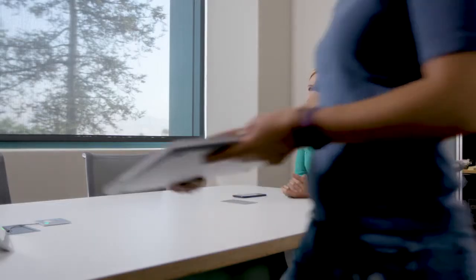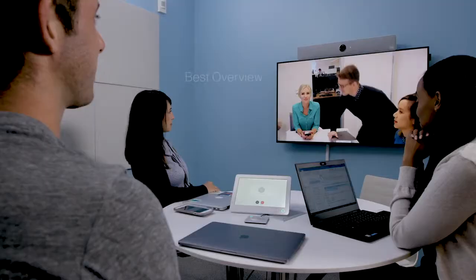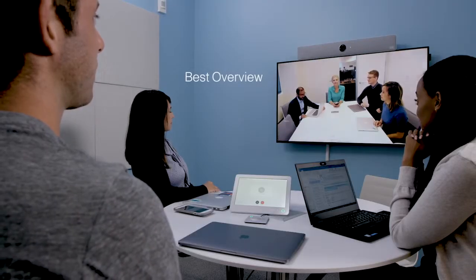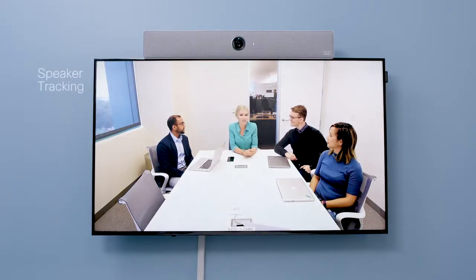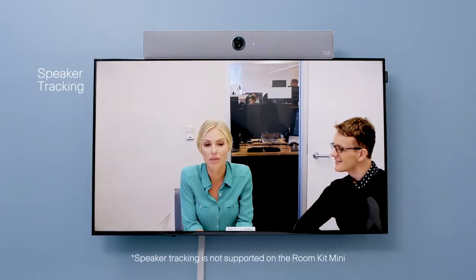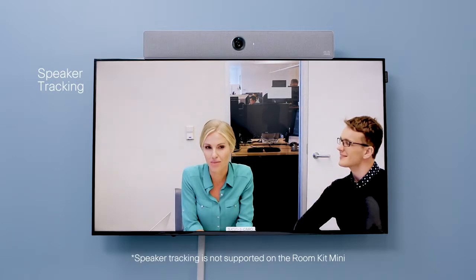Featured in all the Room Series products are intelligent views capabilities, like Best Overview. Best Overview automatically detects the people in the room and frames them optimally for the far-end audience. And when someone starts talking, speaker tracking quickly finds the active speaker and selects the ideal framing.